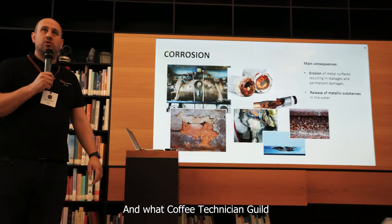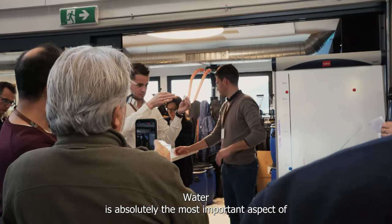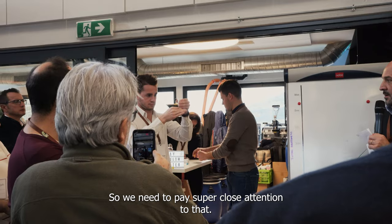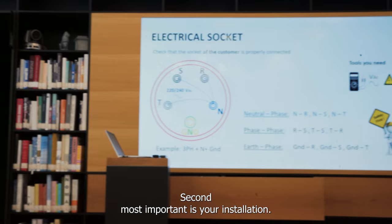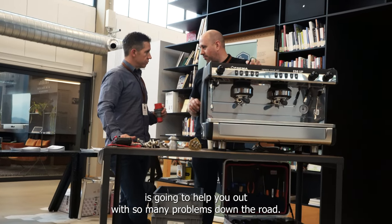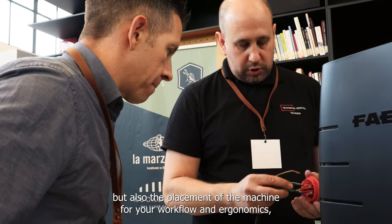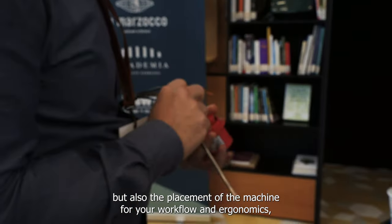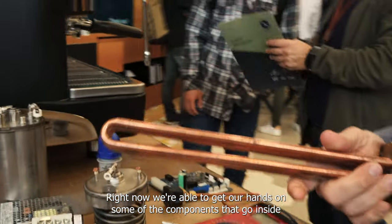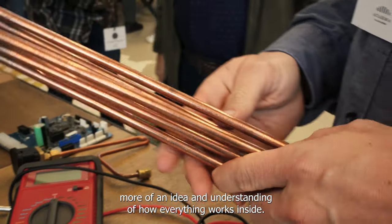And what Coffee Technician Guild Summit wouldn't be complete without a lecture about water? Water is absolutely the most important aspect of not just your coffee, but your coffee equipment, so we need to pay super close attention to that. Second most important is your installation. Getting the installation right on your espresso machine from the beginning is going to help you out with so many problems down the road. Not only is the electrical super important, but also the placement of the machine for your workflow and ergonomics, as well as the plumbing and drains. We were able to get our hands on some of the components that go inside espresso machines to get a better understanding of how everything works inside.